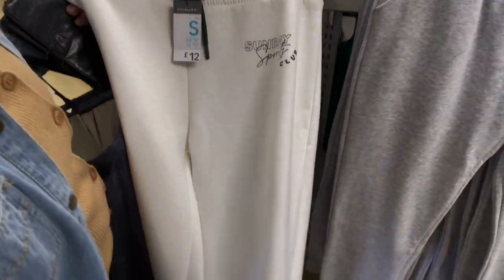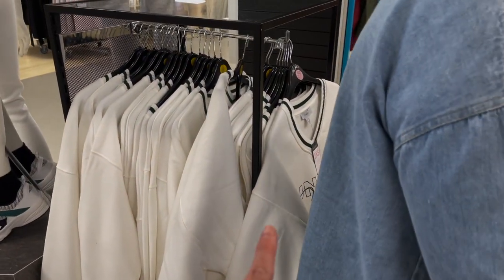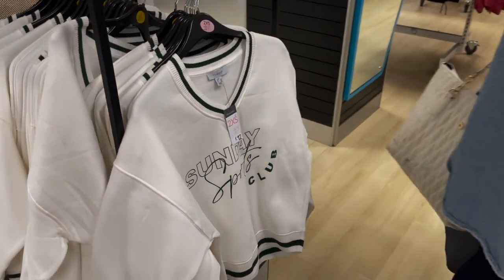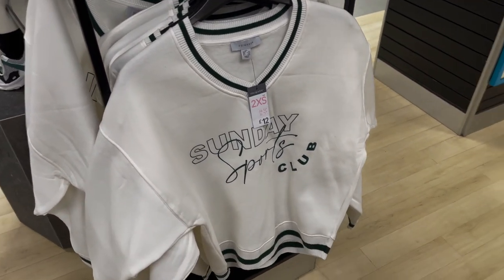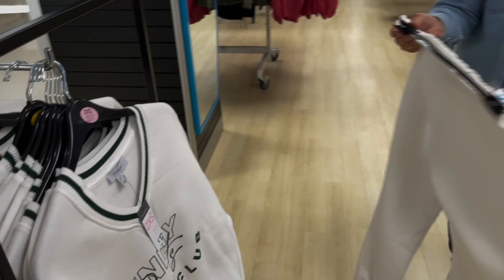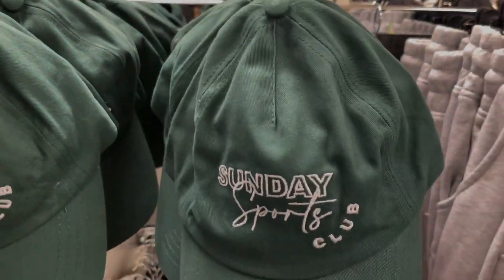The white set is 12 pounds — slightly more expensive — and then there's the matching jumper for the white set. They're so nice — I love them. I'm going to get both sets. They even have this little hat to go with it for 3 pounds.